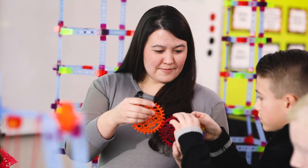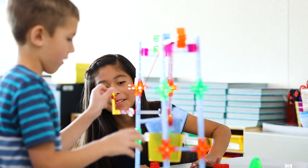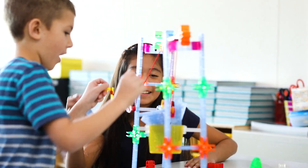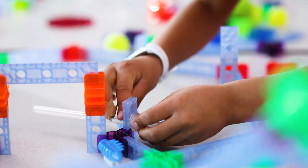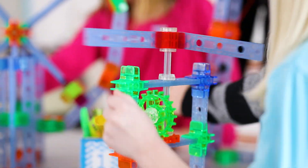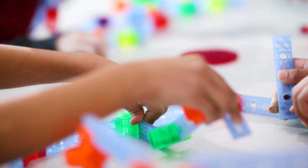Brackets is a great resource for students to be able to collaborate and talk out their thinking to solve problems. I saw a lot of team building and problem solving — they had to communicate to create what they were working toward. Brackets are unique. They're flexible. The kids love them because they can move them around, whereas with other toys it's very cut and dried — you've got to put this piece in here and it only goes this way.